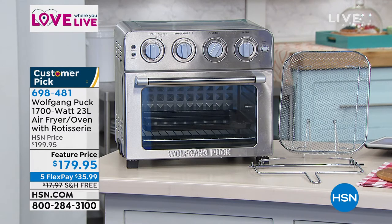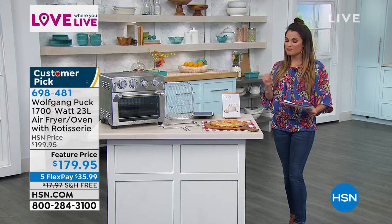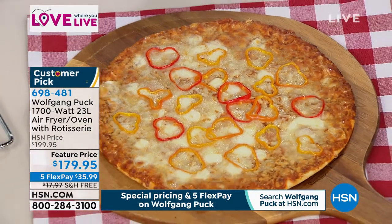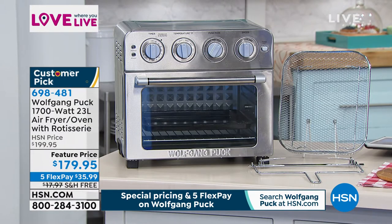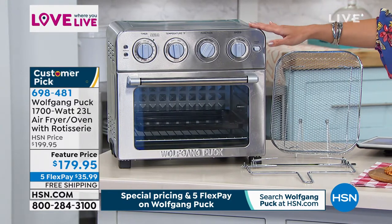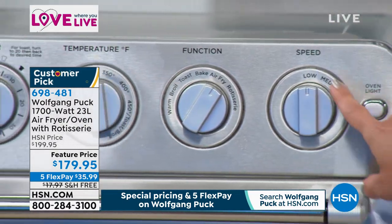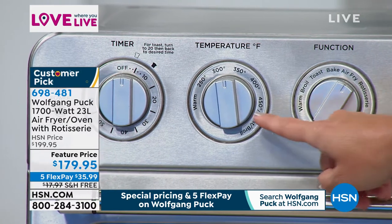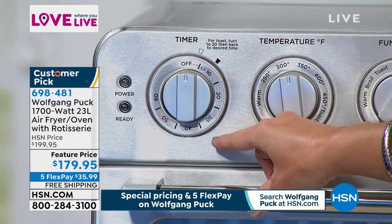It's not $200 today — it's actually $179.95 with free shipping and handling, which is nearly $18 in savings. With flex pay it would be $35.99 to get home. Think of all the other appliances you can get rid of. Never having to preheat or heat up your entire house, and turning out beautiful dishes like pizzas, desserts, french fries, and chicken wings.